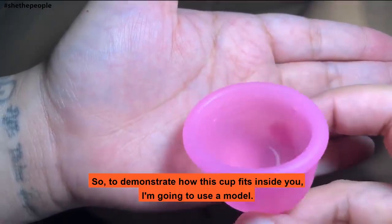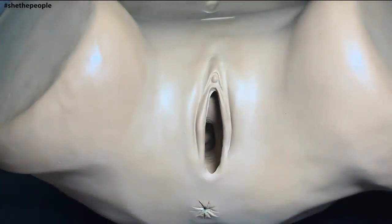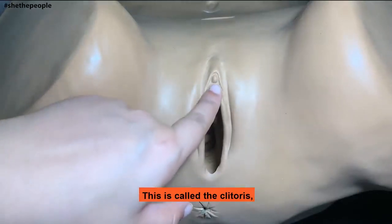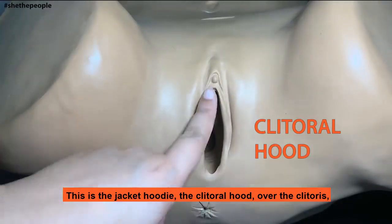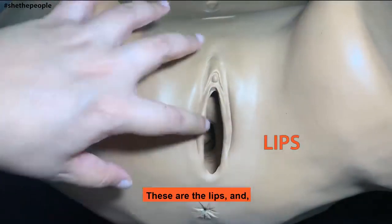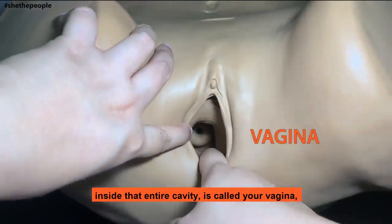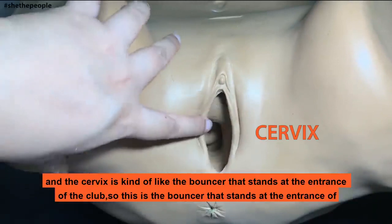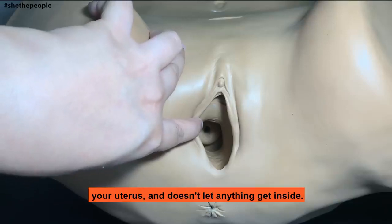To demonstrate how this cup fits inside you, I'm going to use a model. This shows you the external genitalia — this is what we call the vulva. This is the clitoris, this is the clitoral hood over the clitoris, and these are the lips. Inside that entire cavity — this entire cavity is called your vagina. And that little stopper thingy at the end, that donut, that's your cervix. The cervix is kind of like the bouncer that stands at the entrance of a club — it stands at the entrance of your uterus and doesn't let anything get inside.